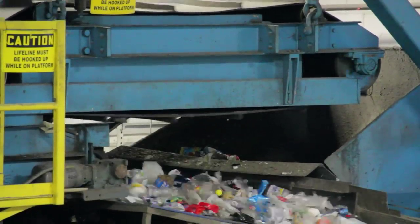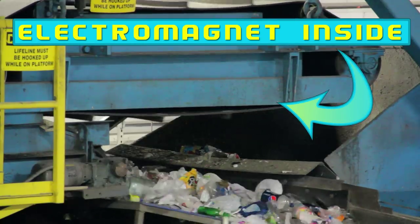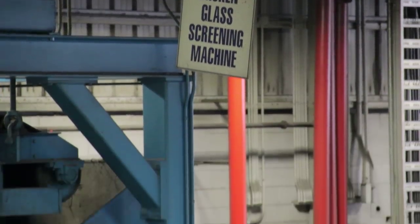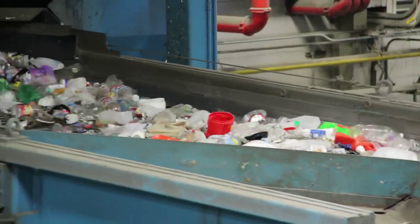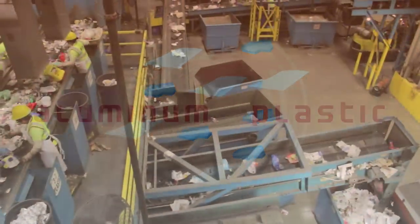From the pre-sort, material then journeys up to an electromagnet, and this is where we're going to take out the steel cans. From the electromagnet, the material travels over a broken glass screening machine — a big metal plate with two-inch holes throughout its surface. After bits of paper and broken glass are sifted out, aluminum and plastic are separated from unbroken glass.